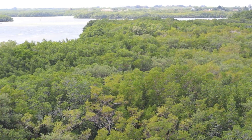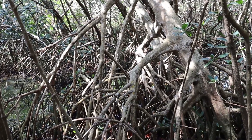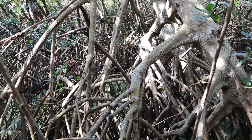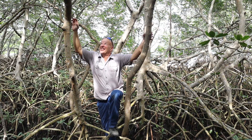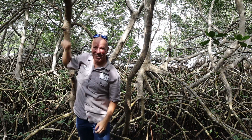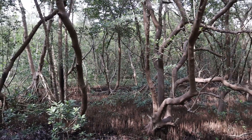Mangroves are well adapted for their environment. They're able to secrete salt, and they have different features like knees and prop roots. If you've ever tried to walk through a mangrove swamp, even if it's not flooded at the time, it's almost impenetrable with all those different features and prop roots.